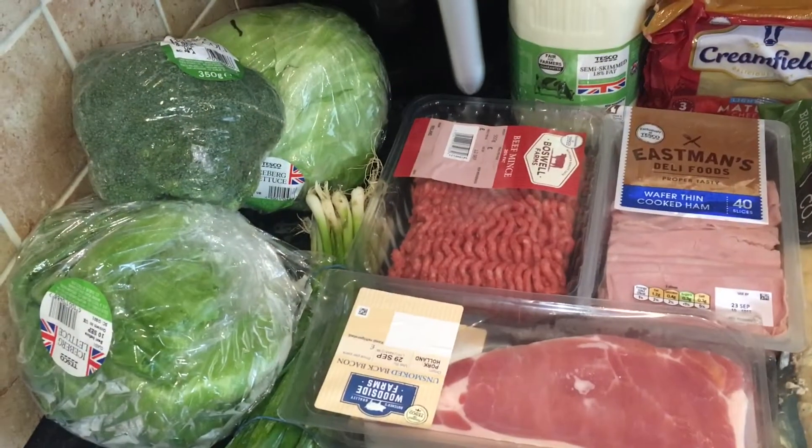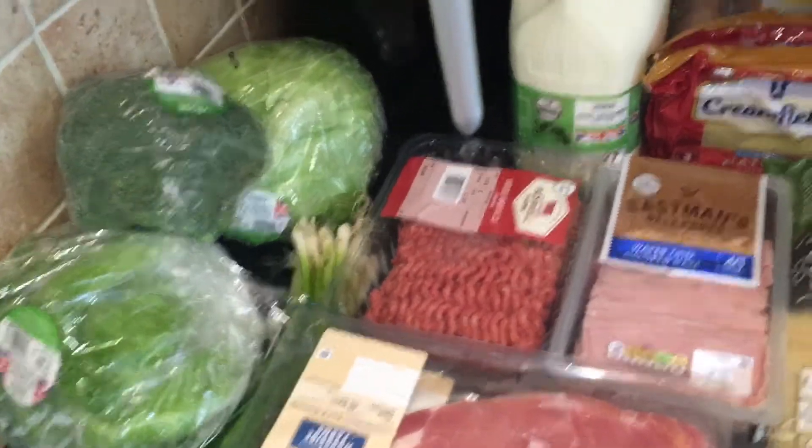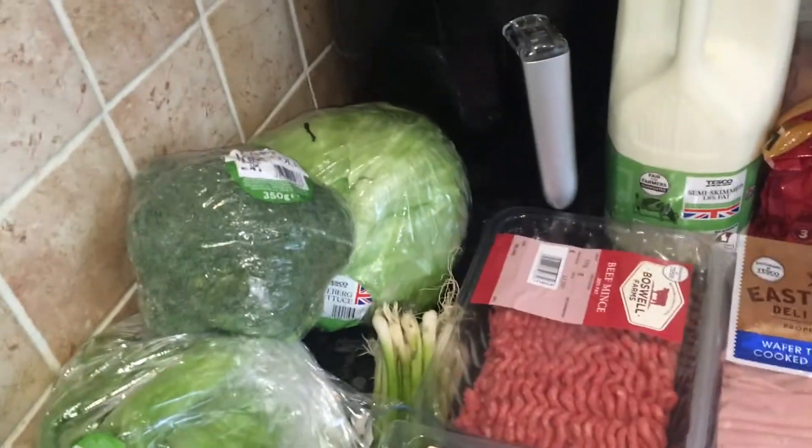If you are new to our channel or new to these shopping haul videos, this is a family of six shopping for seven days and meal planning for seven days, which I go through after I finish the haul. Let's get to it — I'm going to start off with the fresh section, which I always usually do.